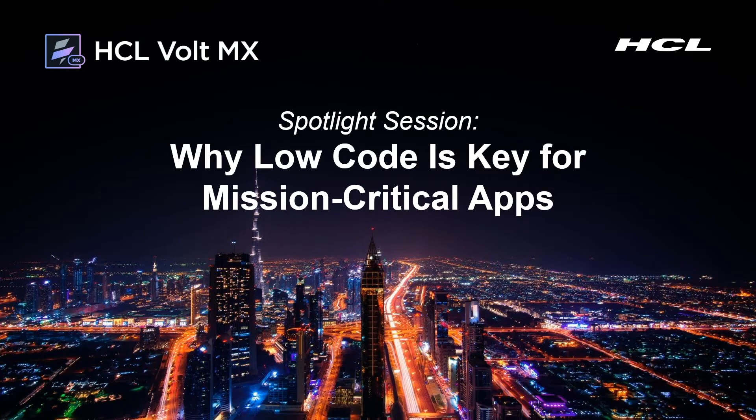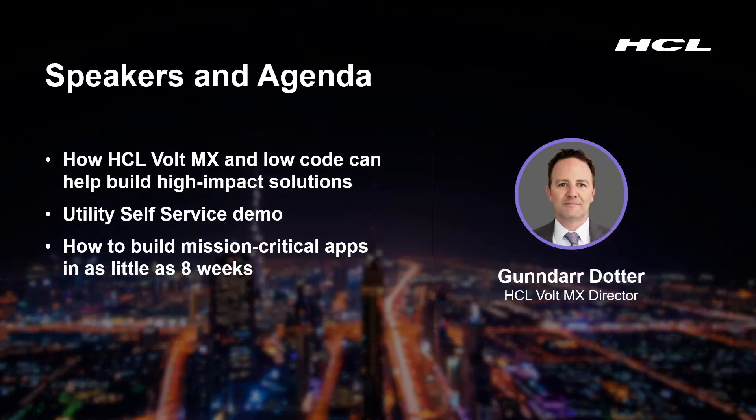Thanks for joining us today. Today's Spotlight session is going to cover why HCL Volt MX is the low-code platform and very important for mission-critical apps. My name is Gundar Dodder, and today I'm going to cover how HCL's Volt MX and its low-code capabilities can help build those high-impact solutions you need for your business. We'll look at a sample demonstration application of a utility self-service app built using HCL Volt MX and how Volt MX can help you achieve your mission-critical app development projects in as little as eight weeks.